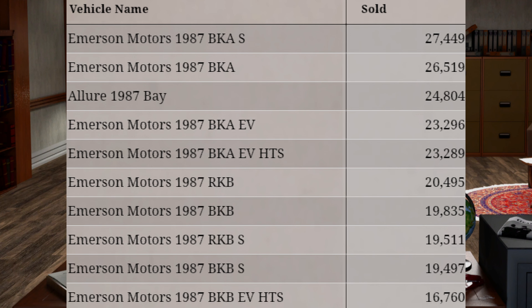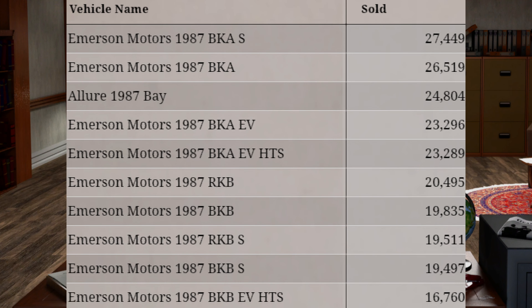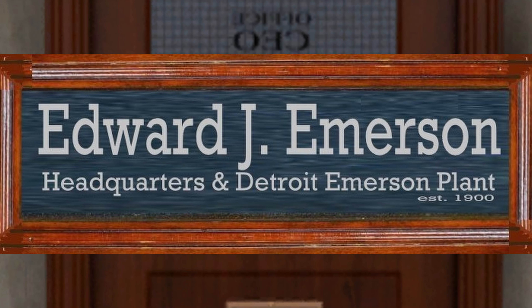Sales: The best-selling vehicle for the 1987 model as of January 1, 1988, is the Emerson BKAS, followed by the BKA base model, with a combined total of $53,968. The best-selling luxury vehicle is the 1987 Allure Bay Compact Saloon with a total of $24,804. The best-selling fully electric vehicle is the 1987 Emerson BKA EV and BKA EV HTS, a compact saloon with a combined total of $46,585. Thank you — Christopher E. J. Emerson, CEO of Emerson Motor Company.